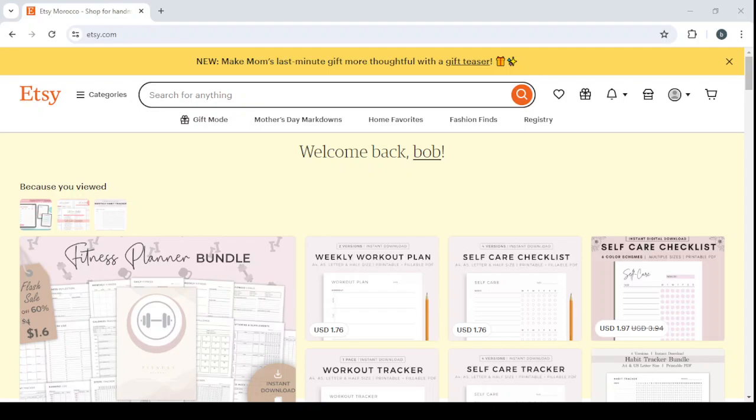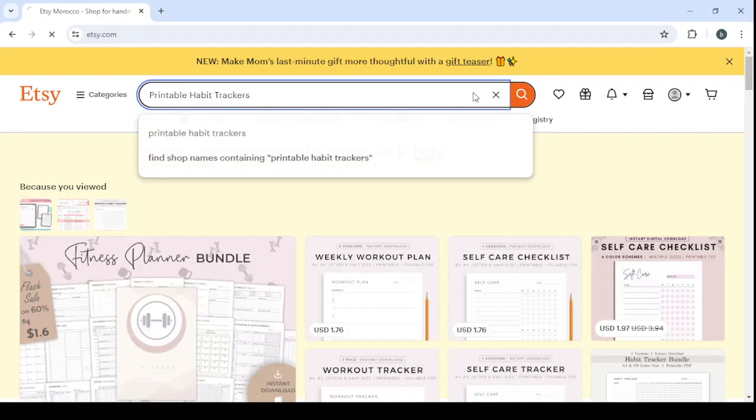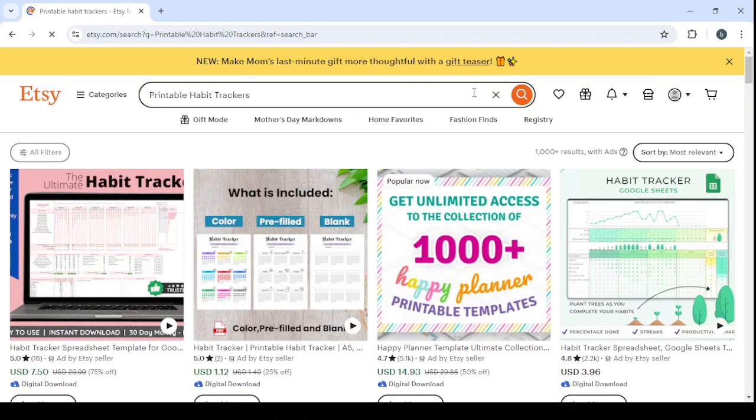Let's get started by showing you some examples of the product we will be selling. I'll also show you a spy tool that will confirm whether the product we want to work on is really a winning product. Then I'll show you how to create your own product. Here are some examples — printable habit trackers — and you can see that a lot of people are selling products like that and most of them are making money from it.